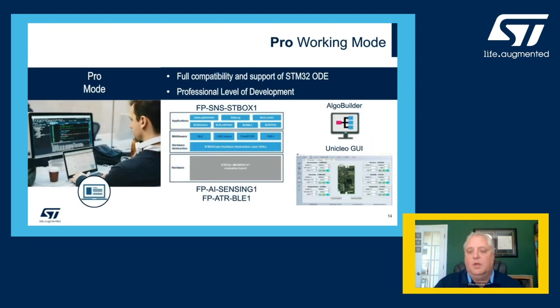Finally, we have what we call the pro working mode. This mode is fully compatible with our STM32 ODE environment targeting a professional level of development. In this case, the user is able to write custom firmware based on the STM32Cube hardware abstraction layers, middleware, and various included examples. Many of these examples are available at source code level to provide a great reference when starting a new design.